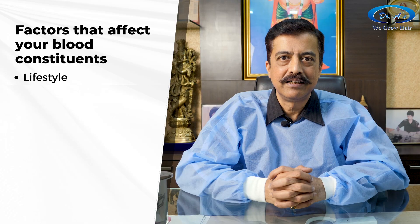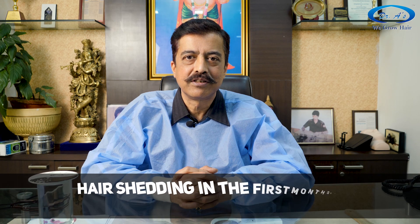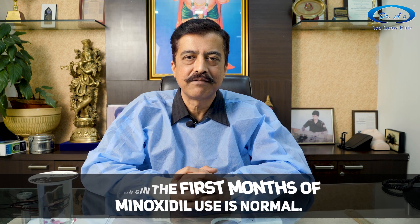If you are leading a bad lifestyle — eating coke and burgers, staying up late at night, leading a very stressful life — all those things ultimately reach your blood. And when minoxidil tries to push that blood more and more towards the roots of your hair, what you notice is a bad environment around the stem cells of your hair roots. That is why you see hair shedding usually in the first month when you start minoxidil.